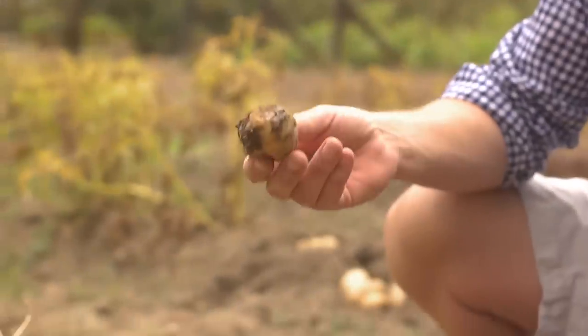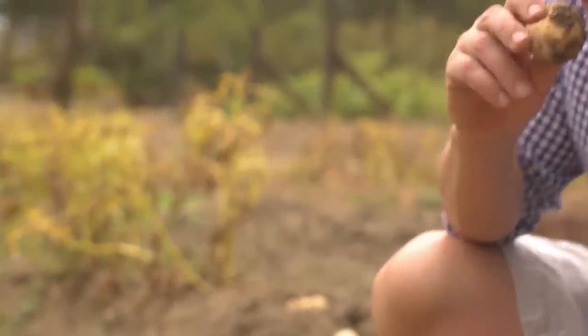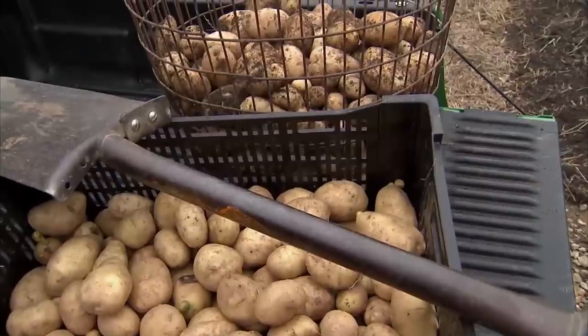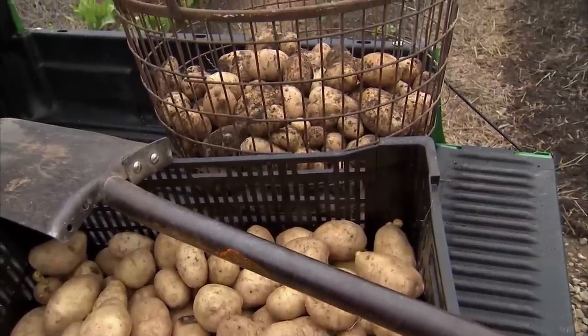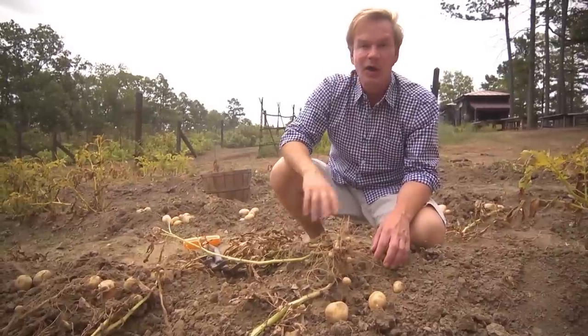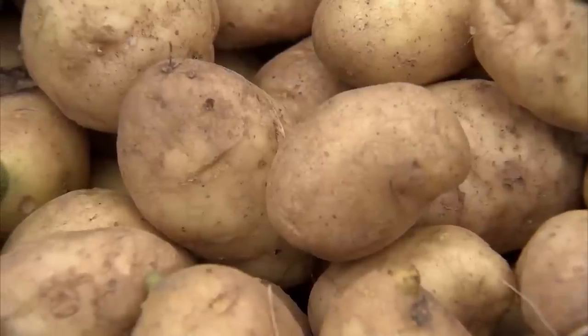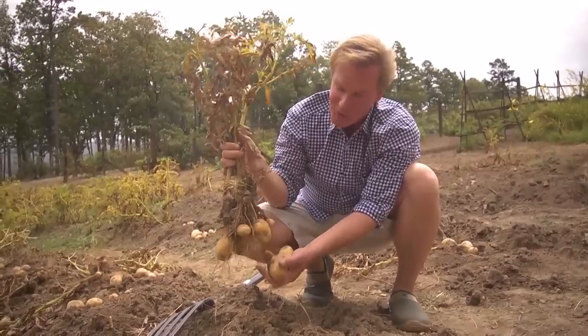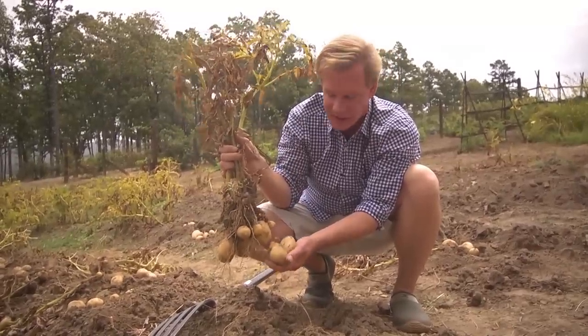This is a rotten potato — it's soft, it's squishy, and it smells really nasty. You don't want to harvest potatoes and put them together with potatoes that have a piece of rot or any kind of damage, because one rotten potato will cause all of them to rot. If you've never grown potatoes, you should give them a try. I would recommend that you try these Kennebecs — they're really delicious.